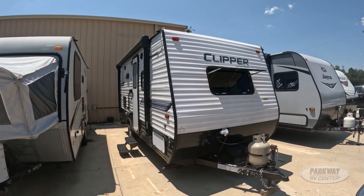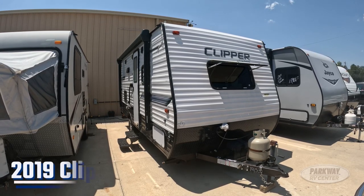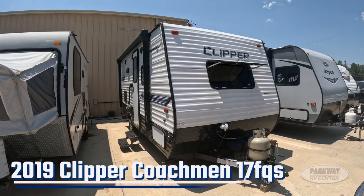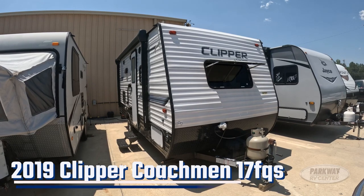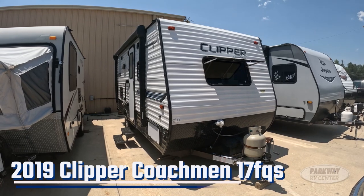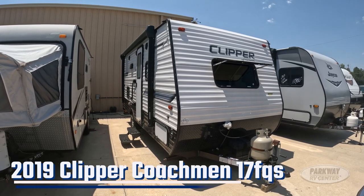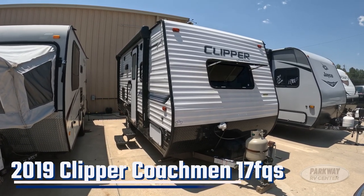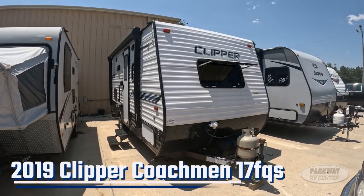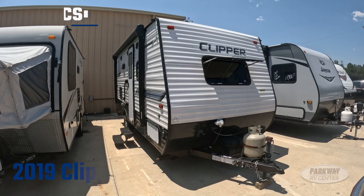What's going on folks, it's Kyle Cumberton from Parkway RV, and what I've got for you right here is a 2019 Coachman Clipper 17 FQS. It is a fantastic little pull-behind lightweight trailer that would be a great option for a couple or a family of three that wants to get out there, hit the trails, see some nature, but doesn't have the capabilities to pull a full-sized 30 to 40 foot fifth wheel or trailer.